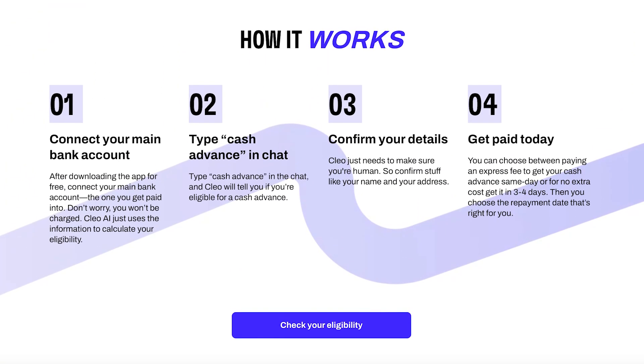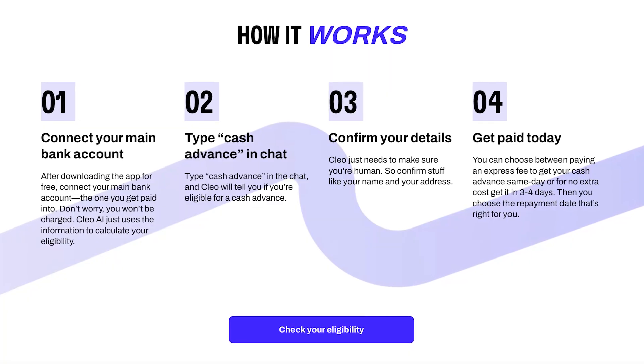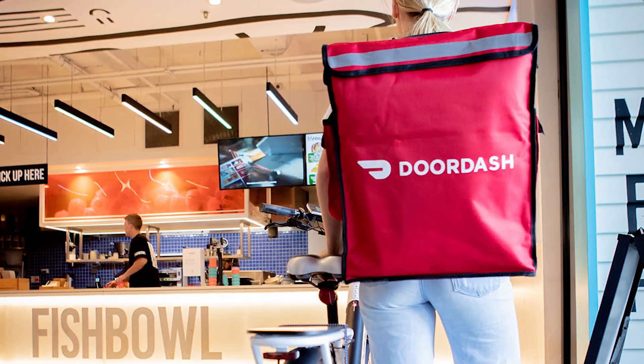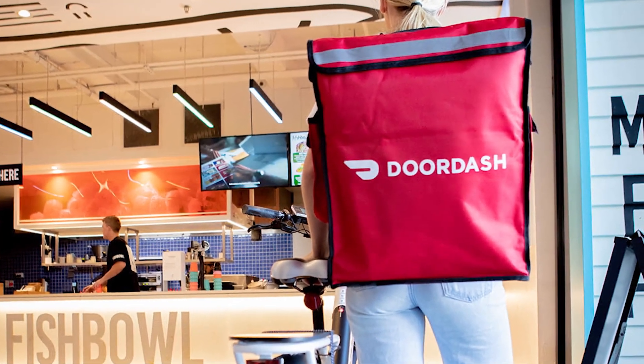Cleo works like Dave in that it looks at your account activity and balance, and you can get the money within minutes. Your first advance will be smaller — probably around $20 to $100. They do accept gig workers, which is great — over half a million gig workers have gotten an advance from Cleo, and when I personally used it, I qualified as well.